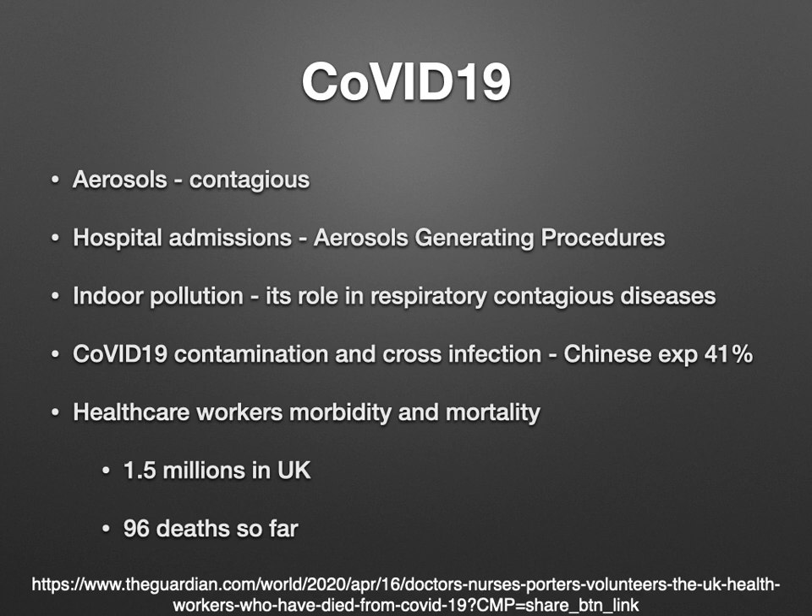We are also aware about indoor pollution and its role in respiratory contagious diseases, and we have seen in 2004 indoor pollution playing a greater role. In COVID-19 as well, we are aware about cross infection. One Chinese publication says that there is about a 41% chance of cross infection with COVID-19. Our healthcare workers are suffering from morbidity and mortality. There are about 1.5 million healthcare workers in the UK, about 2.2 million in India, and about 13 million in America. There was a report that about 96 healthcare workers died in the UK, and the Italian College of Physicians says about 109 or 110 doctors died during COVID-19. So there is a concern about healthcare workers' well-being.